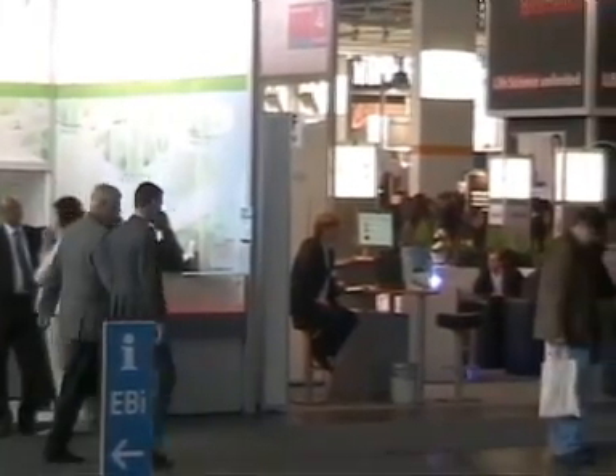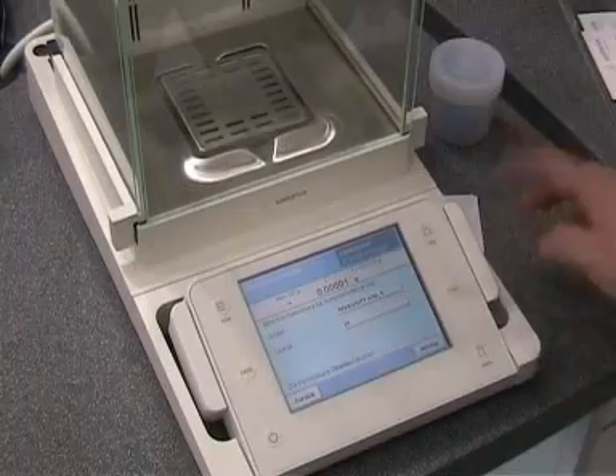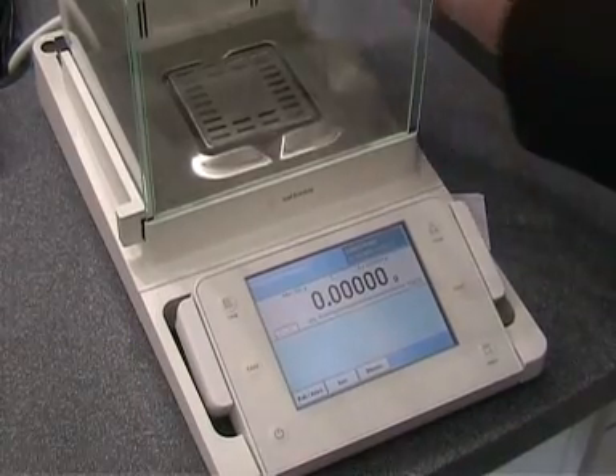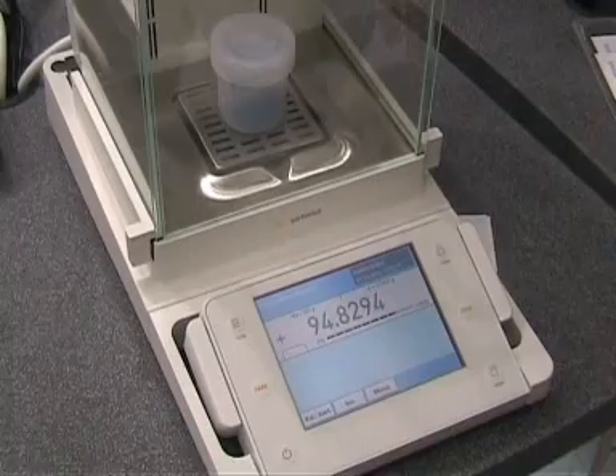My first stop was at the Sartorius stand, where I took a look at the Cubist Laboratory Balance. Cubist features a modular design which can be customised and configured to users and applications. It features a simple TFT touchscreen and transparent doors, which offer clear viewing.